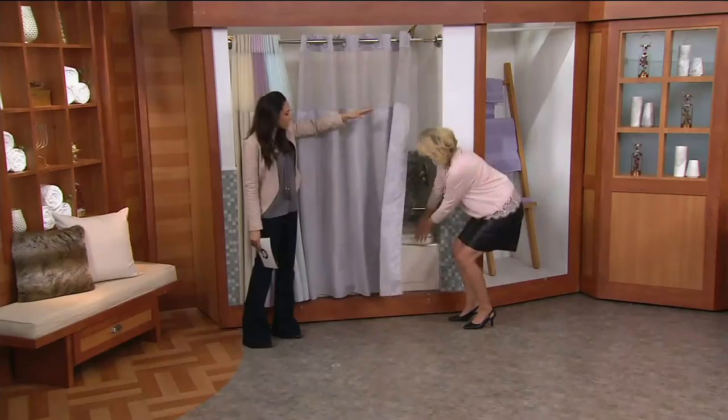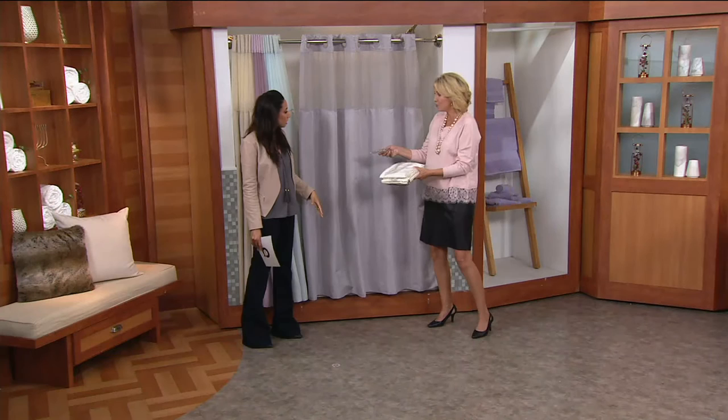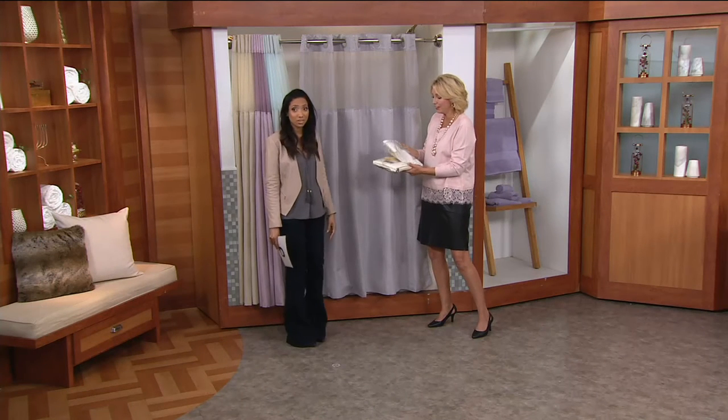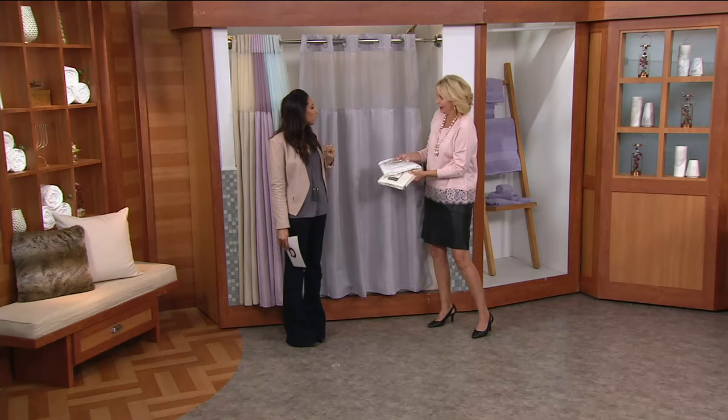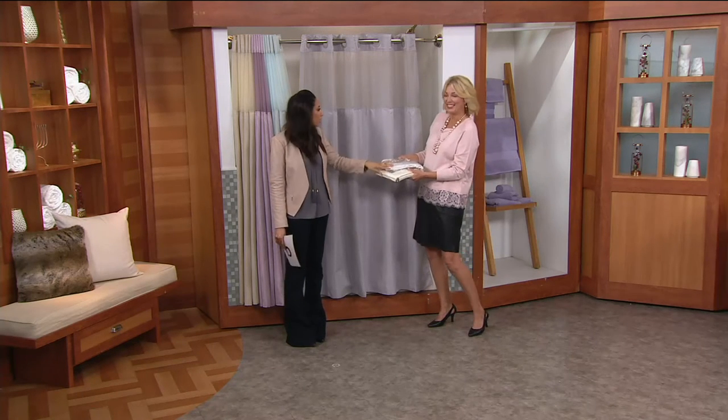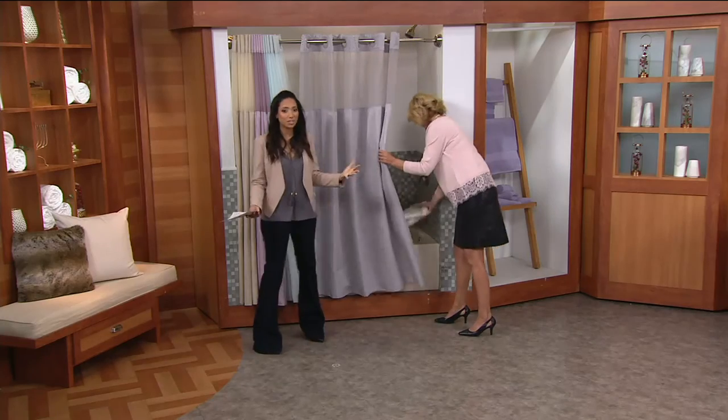So it's like your hooks, your liner, and your shower curtain are all together — because normally you buy the hooks, then the liner, and then the curtain, and it adds up. You're well over $24.50 just with hooks and one of the other pieces. So it's nice because it's all-in-one.